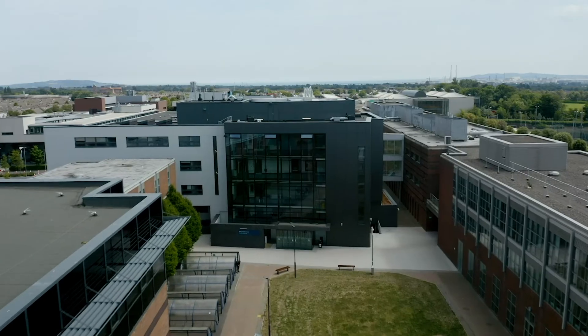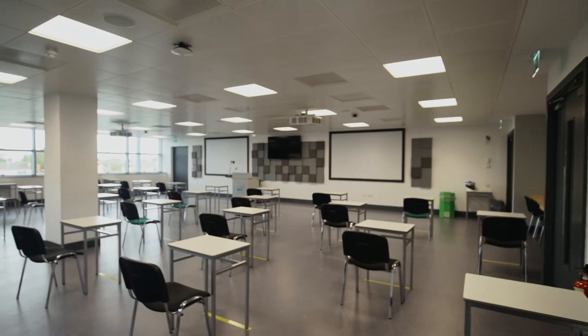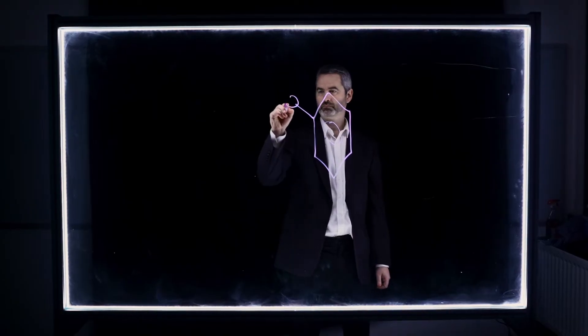We've recently added the Stokes extension with new lecture halls and classrooms, which are also fitted out with the latest equipment necessary for teaching online.